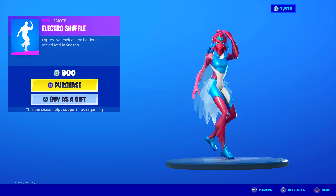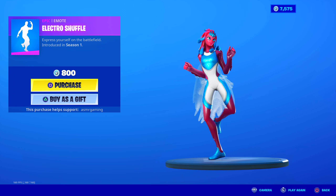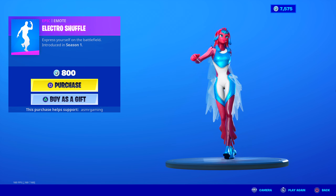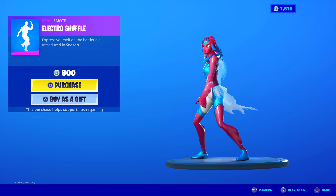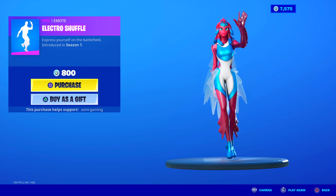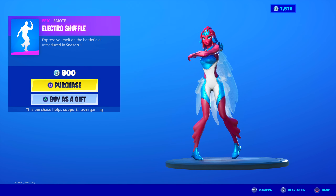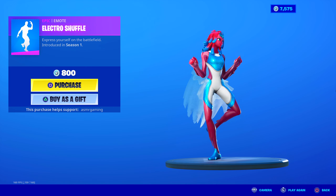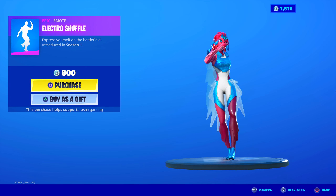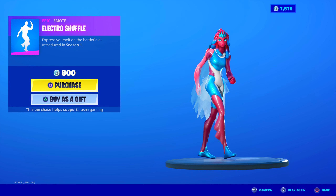Electro Shuffle is back. I have this one on my other account with the Wukong skin. This is a good emote — been in the game since season 1. People would flex on you back in the early days with this emote because it was 800 V-Bucks while everyone else kept default dancing. I remember really wanting it. Good dance, lots of animation — look at the footwork — good music. Electro Shuffle is definitely an iconic Fortnite emote, worth having.